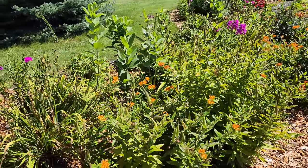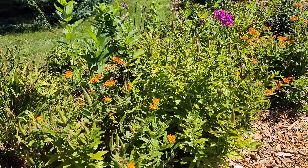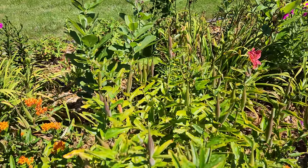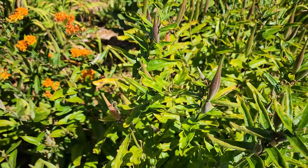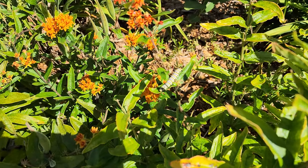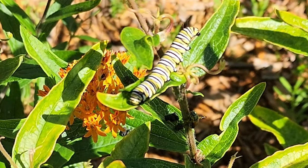This is my butterfly weed with the beautiful orange flowers on it, and they're starting to go into the seed phase. I'm going to come and deadhead because I really don't want more of this spreading around. These are the seed pods here. And if we look carefully, we can see there are lots of monarch caterpillars on this milkweed, or butterfly weed.